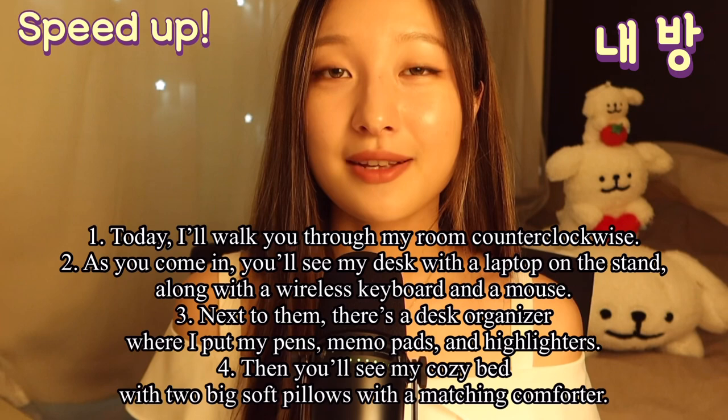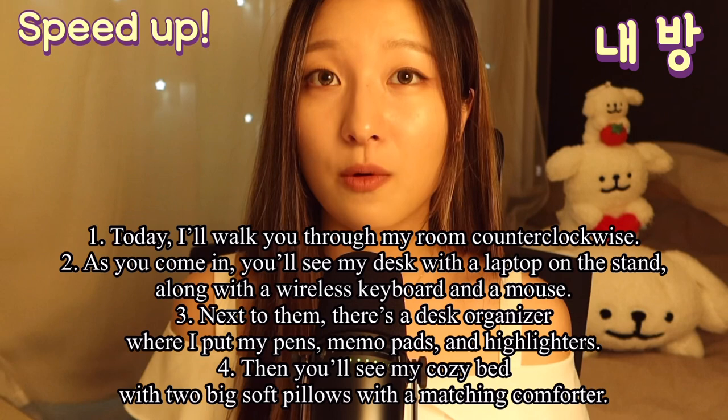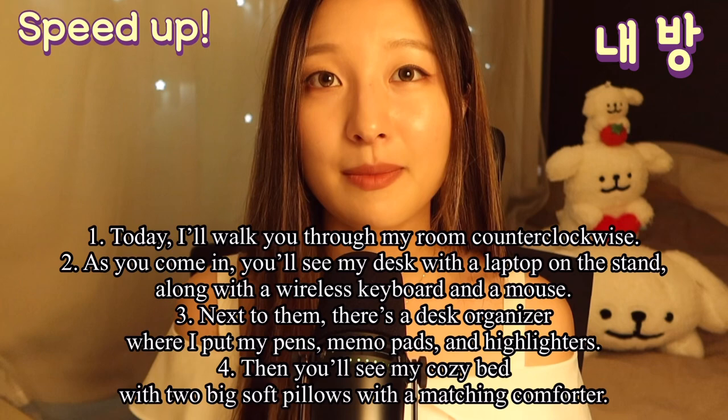Today, I'll walk you through my room counterclockwise. As you come in, you'll see my desk with a laptop on the stand along with a wireless keyboard and the mouse. Next to them, there's a desk organizer where I put my pens, memo pads, and highlighters.